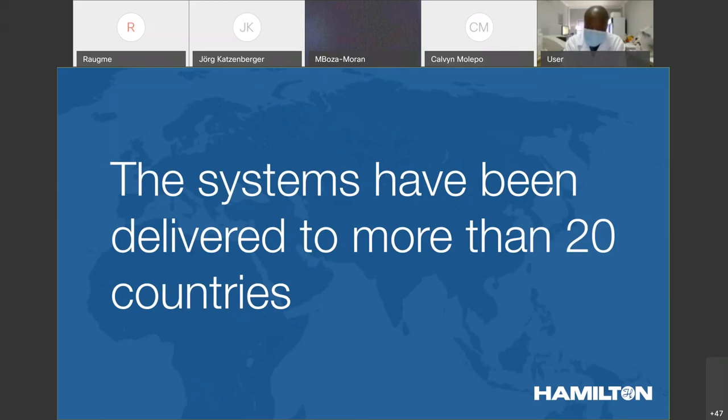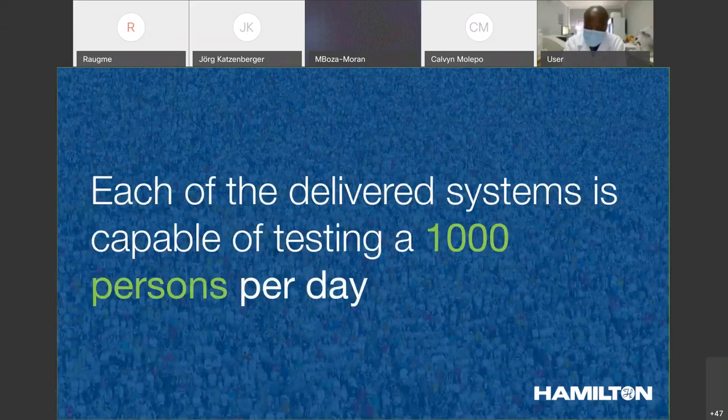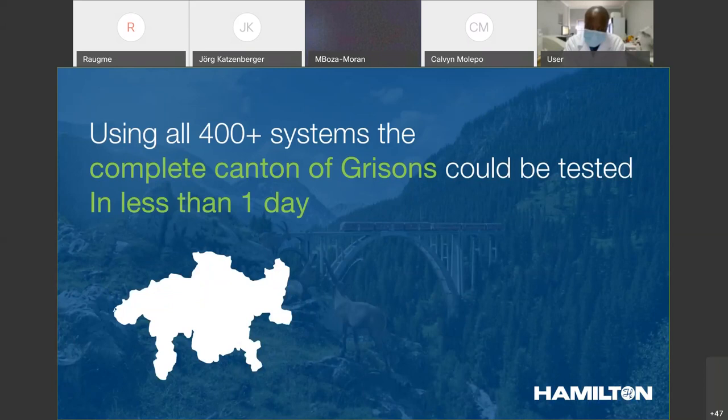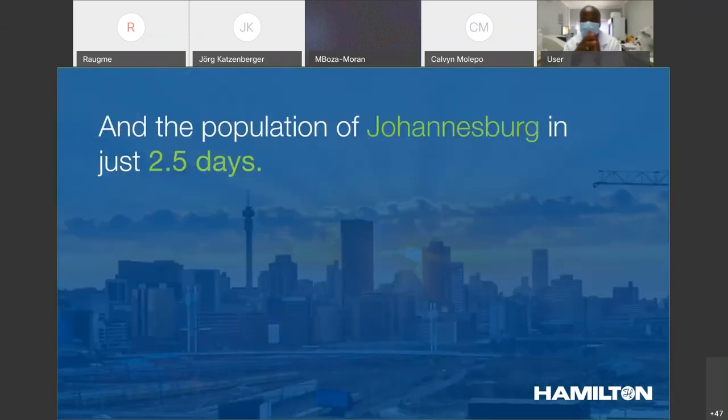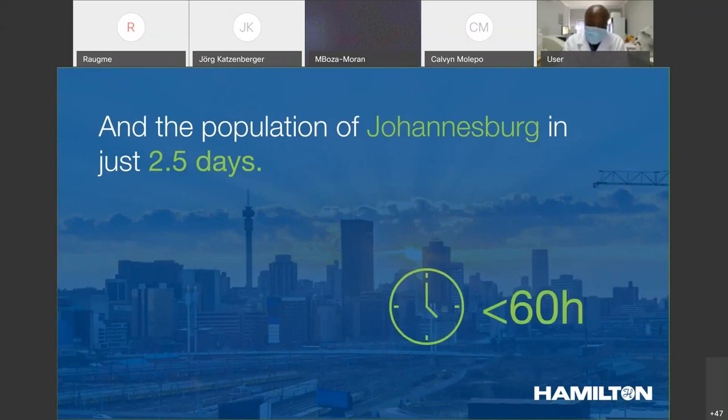I'm oversimplifying a little bit when I say that each of these 400 systems is capable of testing 1,000 persons per day, because obviously one system is not used to do the test from A to Z. But in general, around about 1,000 tests can be performed with each of the systems. With the 400 systems delivered in the past three months, the complete canton of Grisons — where Hamilton is located in Switzerland — could be tested in less than one day. That would mean we could test the population of Johannesburg in just two and a half days.